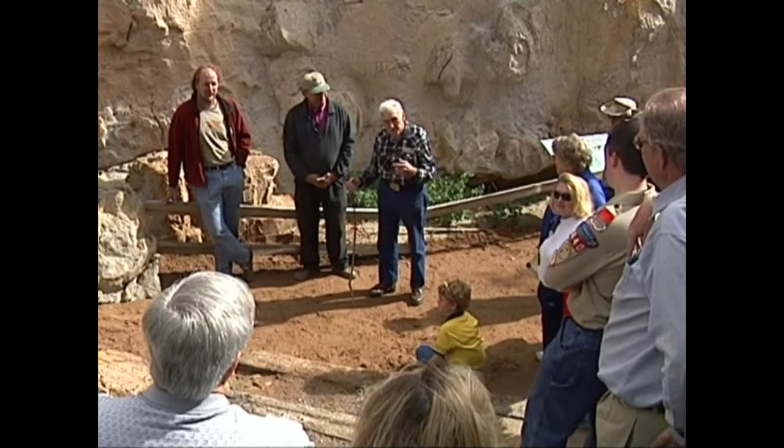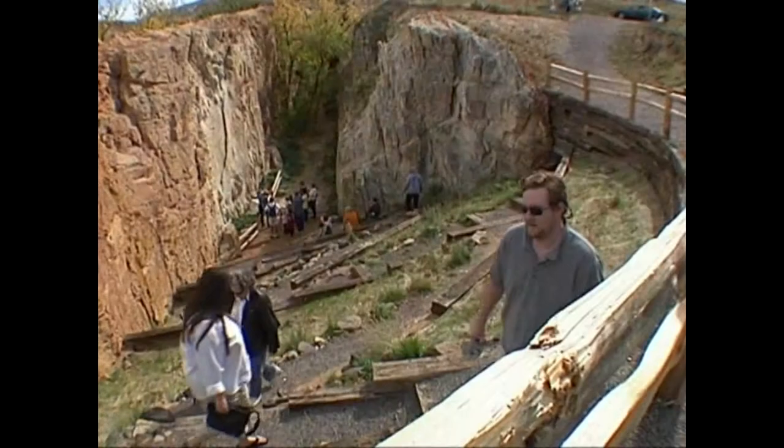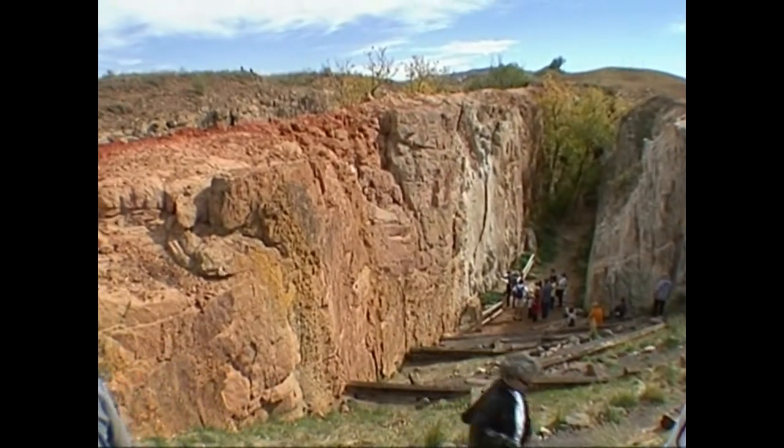Geologist T. Knier first saw dinosaur footprints here in 1950 as a college student. He strongly encouraged the city of Golden to preserve the fossils for the public by creating Triceratops Trail at Parfit Prehistoric Preserve. He says it's like winning the jackpot, and that these things are so valuable.